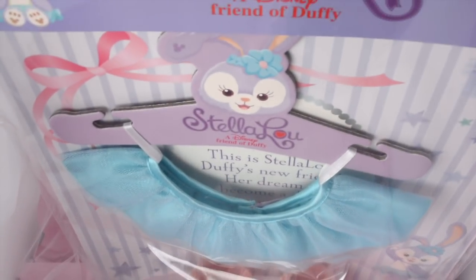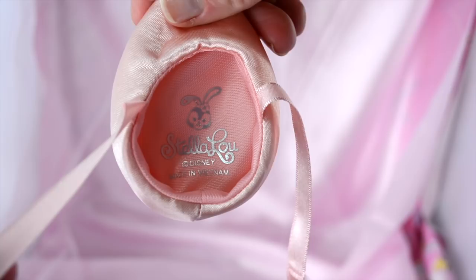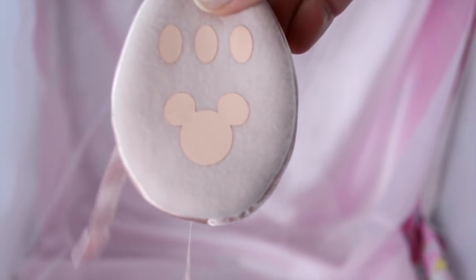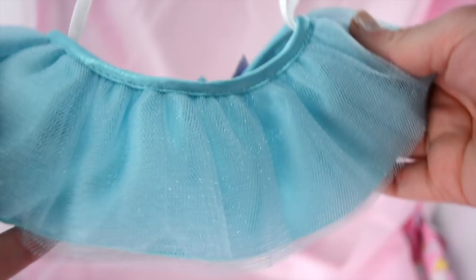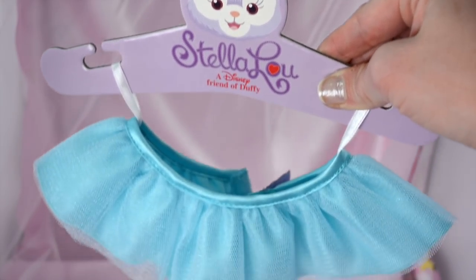And the packaging is so adorable as well. So it came with a little hanger with Stella Lu, and little ballet slippers, and they say Stella Lu inside. And then there's Mickey ears, of course, on the bottom of the ballet slippers. And then the tutu is so cute, it's a beautiful blue color. And then you can hang the tutu on the hanger she came with.